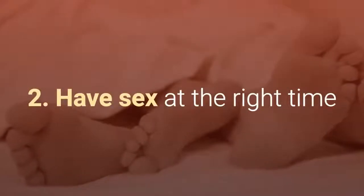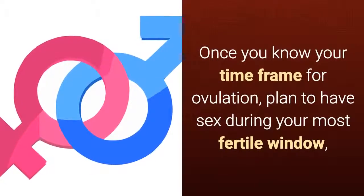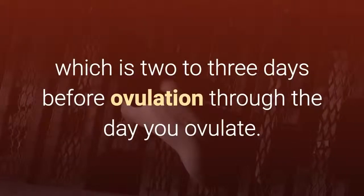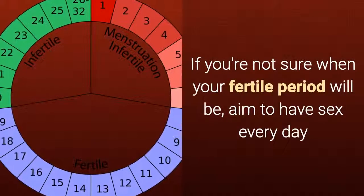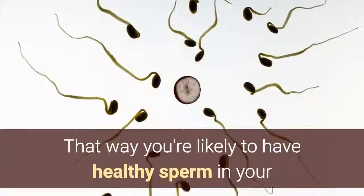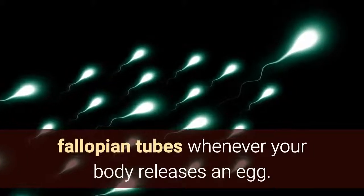Tip 2: Have sex at the right time. Once you know your time frame for ovulation, plan to have sex during your most fertile window, which is 2 to 3 days before ovulation through the day you ovulate. If you're not sure when your fertile period will be, aim to have sex every day or every other day during the second and third weeks of your cycle. That way you're likely to have healthy sperm in your fallopian tubes whenever your body releases an egg.